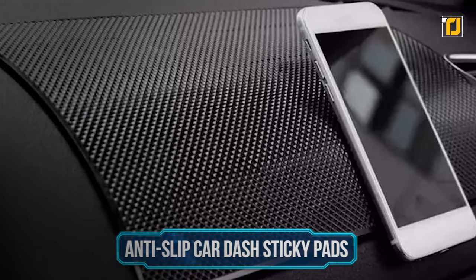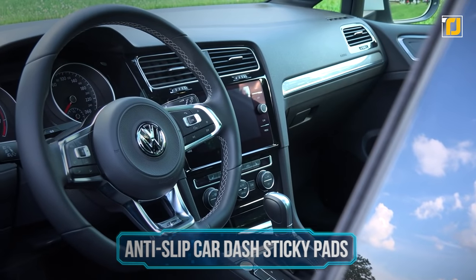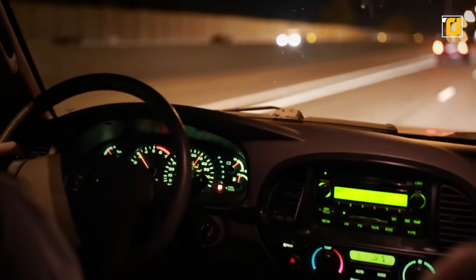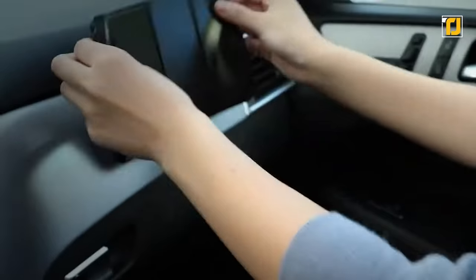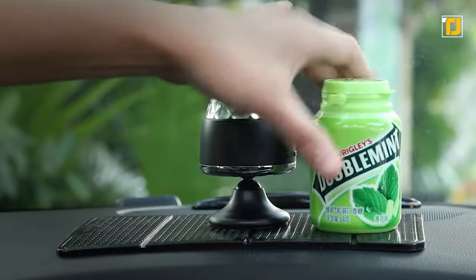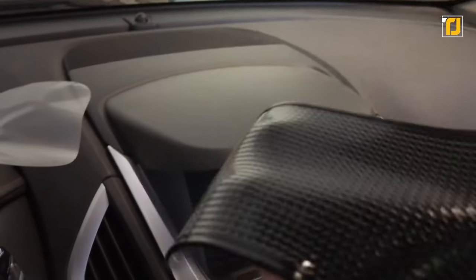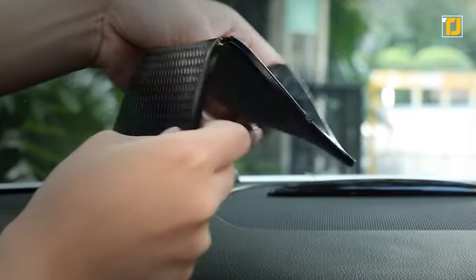Number 9: Anti-Slip Car Dash Sticky Pads. Tired of things slipping off your dashboard? Whether it's your keys or your phone, we all know how annoying it is when something slides off a smooth dash. These pads are highly adhesive and heat resistant, so you don't need to worry about them melting into a gooey mess if your car is parked in the sun on a hot day. They're also shock-absorbent and even reduce damage to your phone if your car vibrates a lot.